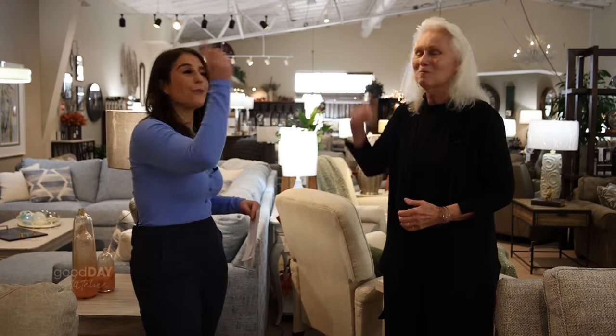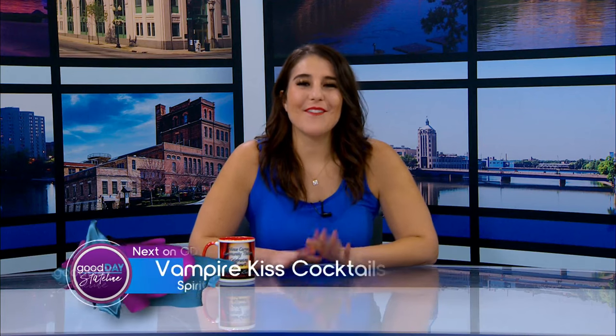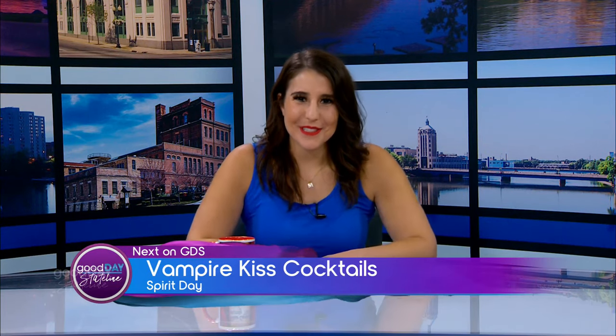You've got to come through the brewing company and walk through and check everything out here with Sylvia. When are you open? We're open every day 10 to 5 — we're actually closed on Monday, but every other day 10 to 5, and Sunday 12 to 4. Coming up next, Jen and Breanne from Cruisin' I-39 are making Vampire Kiss cocktails on Spirit Day — don't go anywhere.